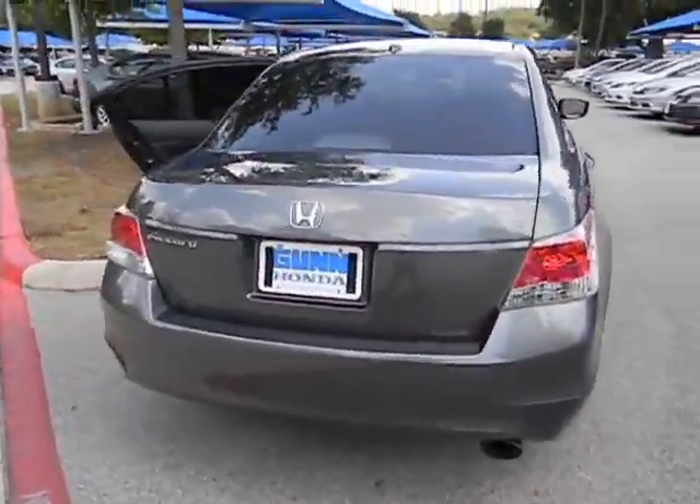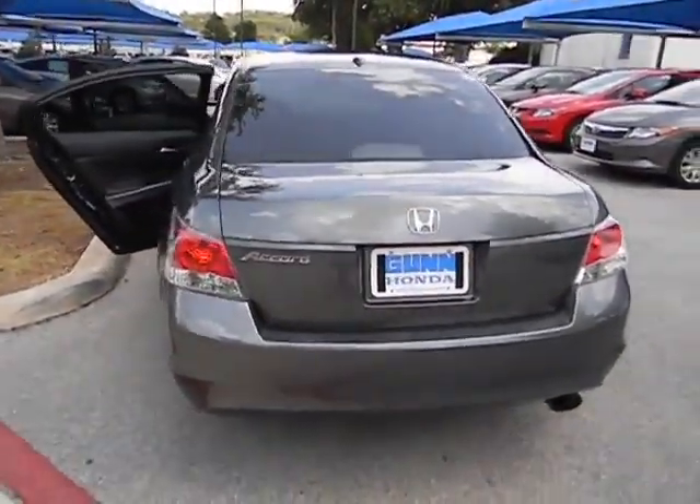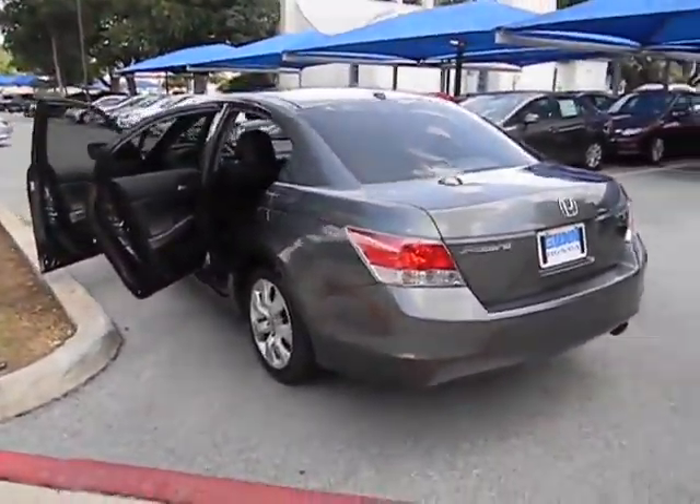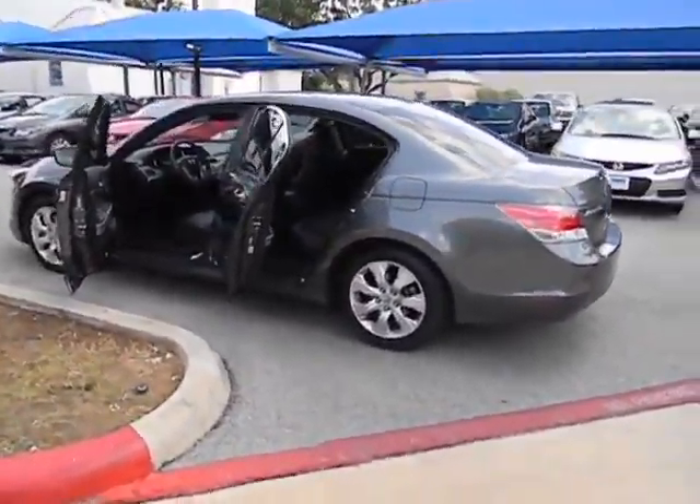Daytime running lights, tachometer, speed proportional power steering, leather seats, heated passenger seat, heads-up display, remote window operation, privacy glass, power heated outside mirrors.